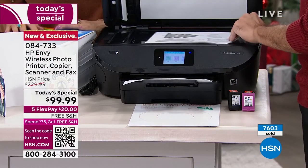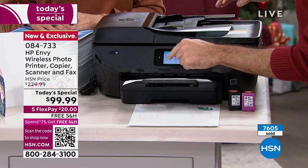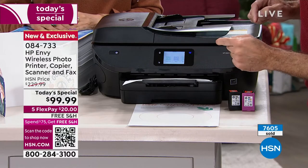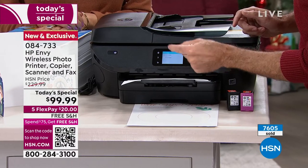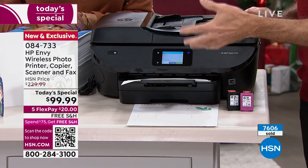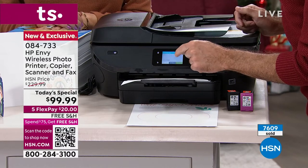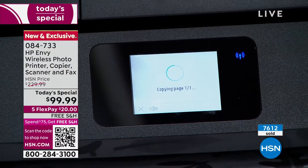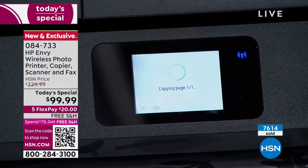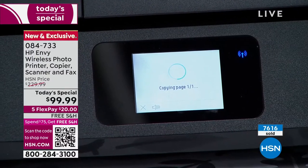You don't have to do that anymore. Let me show you copying real quickly. One of the things you can do is go from one-sided to two-sided. I'm doing this to show you that this has what's called an auto duplexer built in. I've got one page on the screen right now — that page happens to be black and white, but I'm going to do a color document as well in a second.